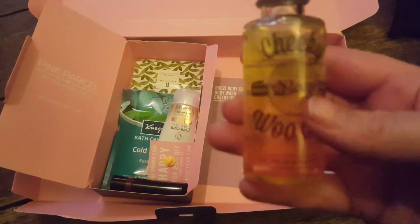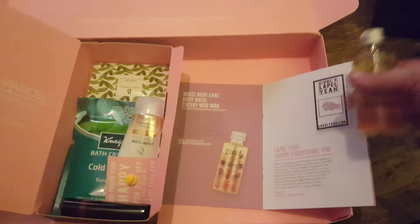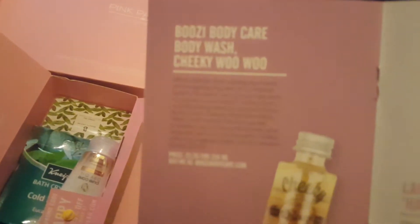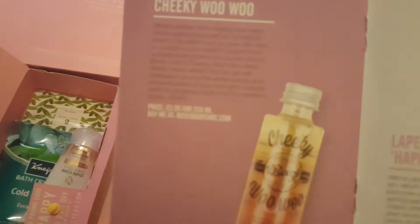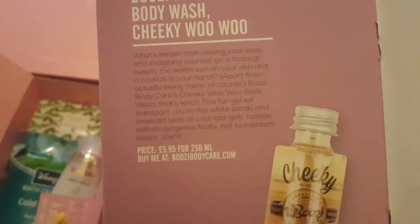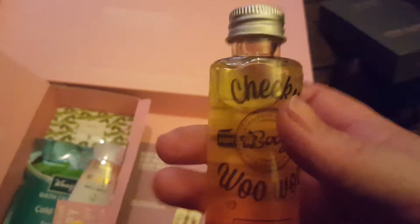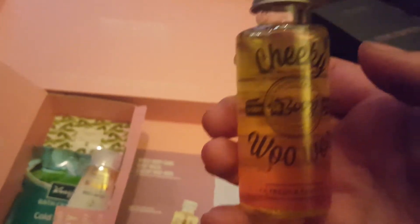Next we have this cheeky woo-woo boozy body wash. Boozy body care, body wash, cheeky woo-woo. That's from the place that was offering the discount. It's £5.95 for a 250ml bottle and you can get it at boozybodycare.com. I'm not going to smell it because I literally cannot smell anything right now, so there would literally be no point.